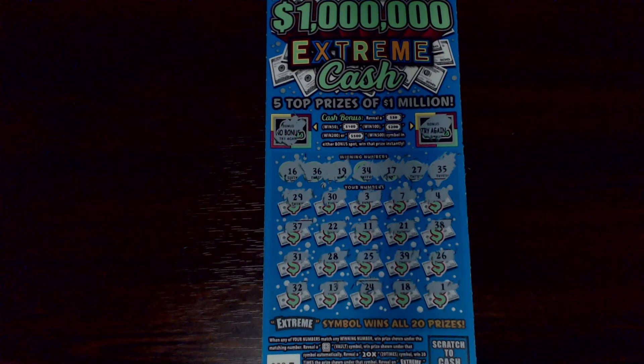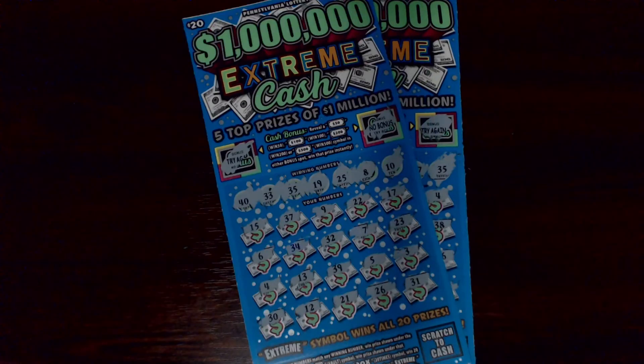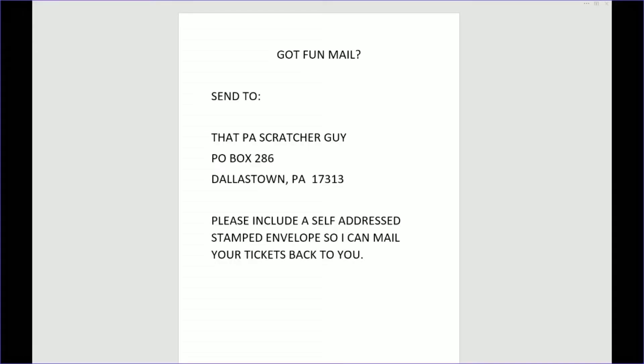So out of our $40 session today, that's gone over to benefit older Pennsylvanians - thank you Pennsylvania Lottery. Thank each and every one of you for stopping by and watching today. Don't forget to like, share, and subscribe, hit that notification bell so you know when new videos are out, and as always I will scratch with you next time. Thanks for sticking around.